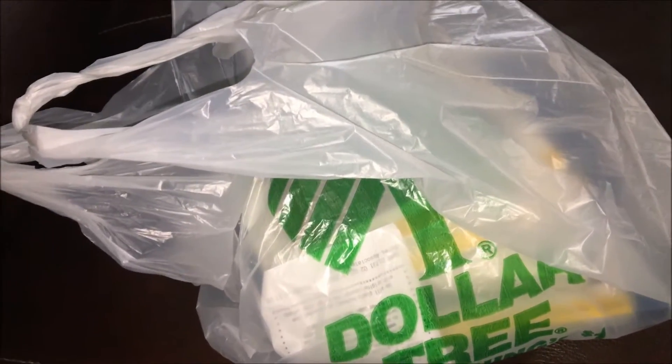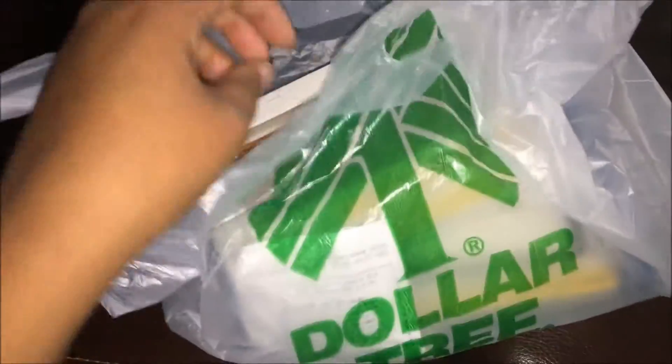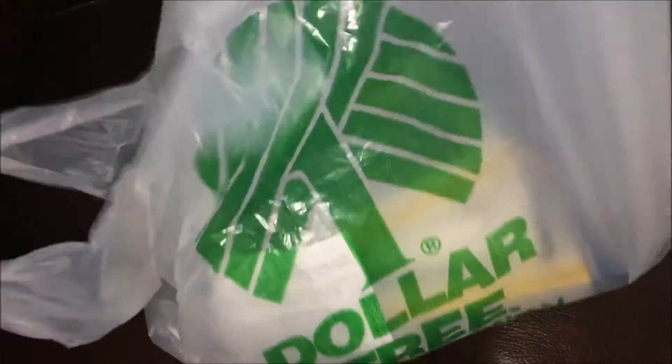Excuse my voice, I am very sick, but I wanted to go ahead and show you guys these cases. They had a lot of styles to choose from — I almost went overboard, but I remembered I had bills to pay, so I just grabbed a few cases. I'm going to pull them right out of the bag.